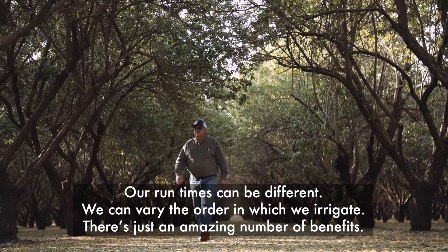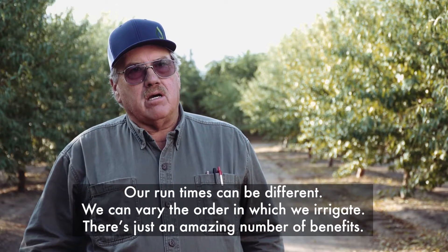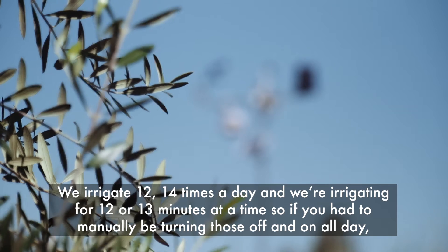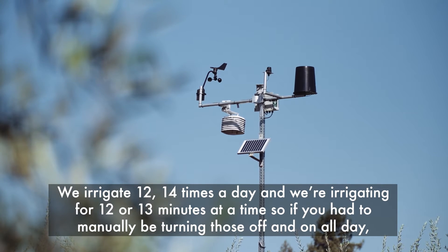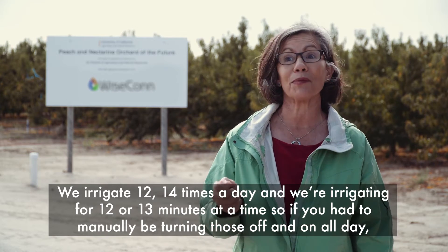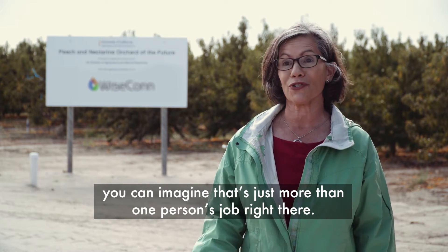Our run times can be different, and we can vary the order in which we irrigate — there's just an amazing number of benefits. We irrigate 12 to 14 times a day, for 12 or 13 minutes at a time. If you had to manually be turning those off and on all day, you can imagine that's just more than one person's job right there.